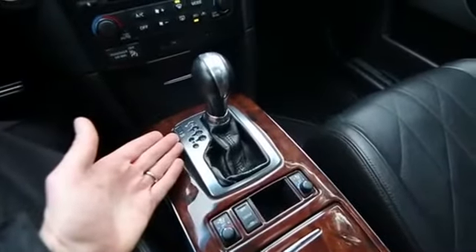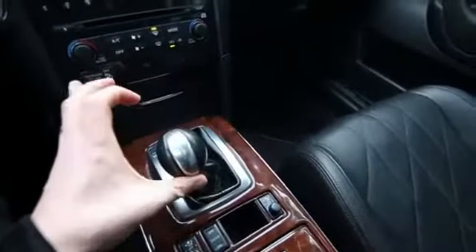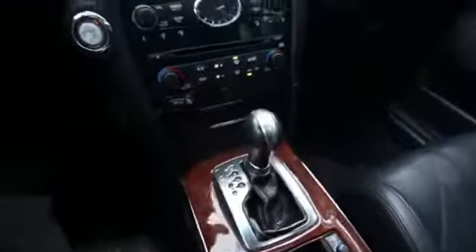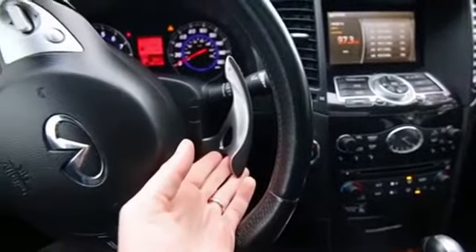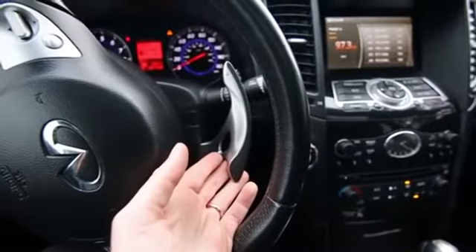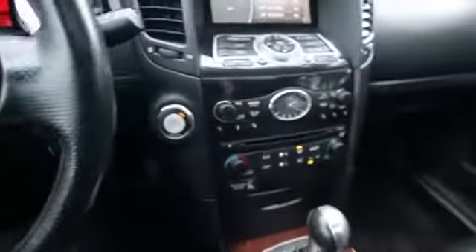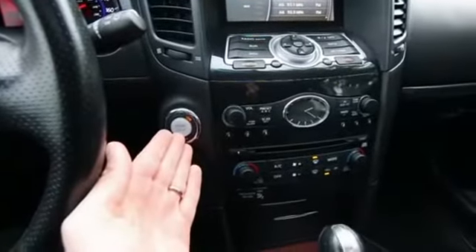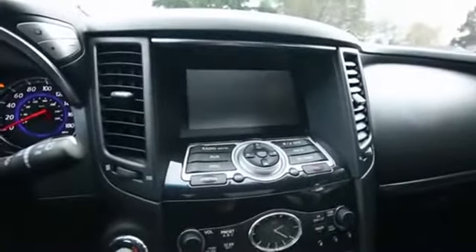Five-speed automatic transmission with a manual shift mode — you can slide it over and push up for upshifting, back for downshifting. It also has magnesium steering wheel paddle shifters, the kind you find on performance Infiniti sedans and coupes, so you can take control of gear changes for performance driving. We have the traditional Infiniti in-lock clock, keyless ignition with push-button start, dual zone auto climate control, and a backup camera.